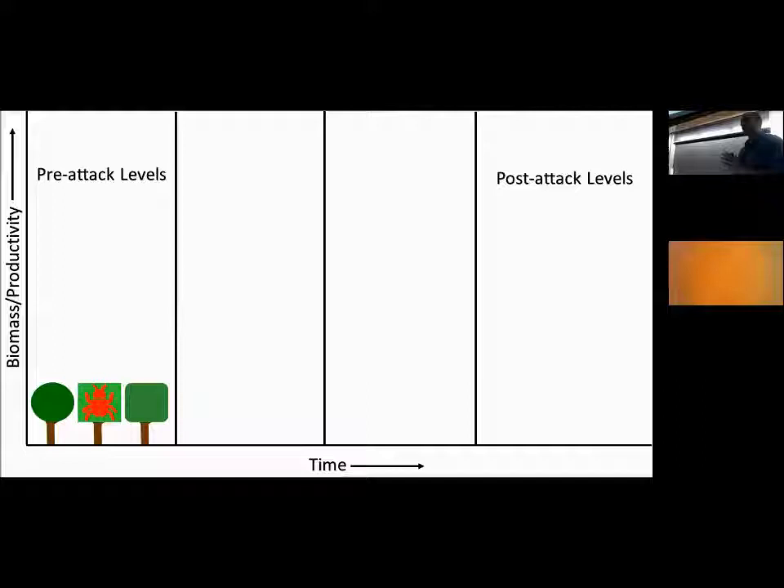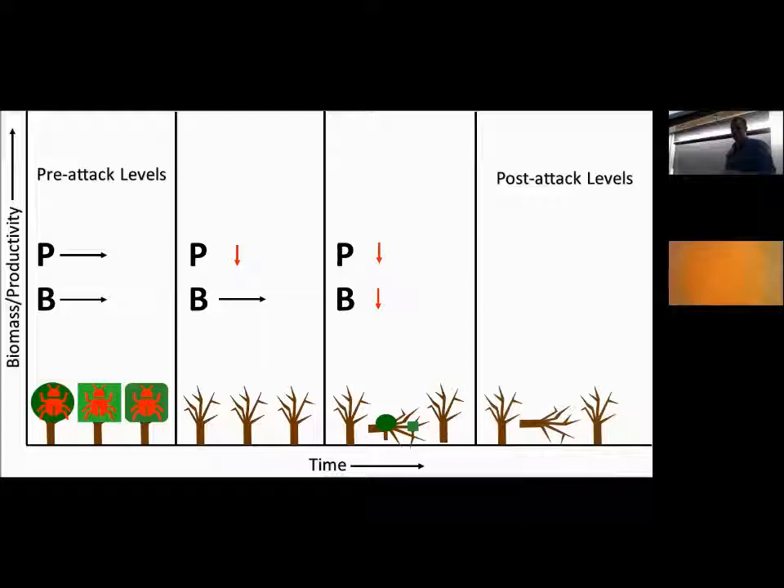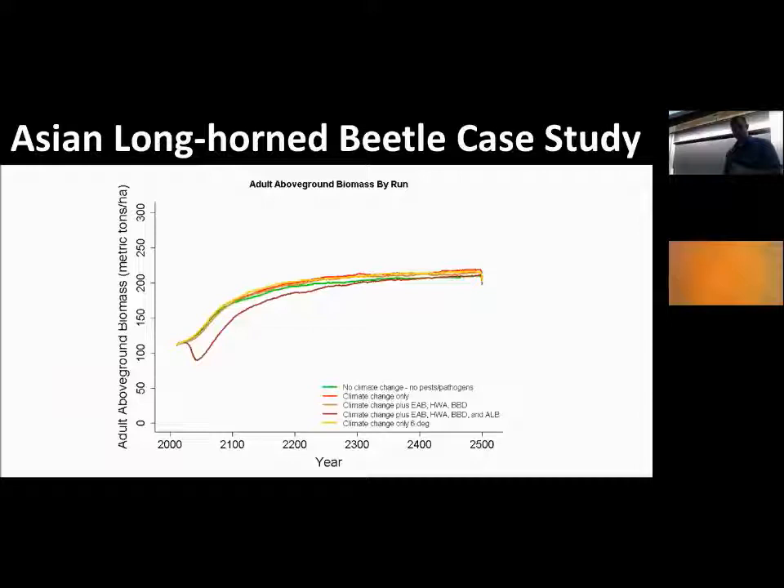Now consider a generalist pest like Asian longhorned beetle that spreads to the full range of host trees it can feed on. We lose a lot of productivity and biomass all at once. In the near term productivity declines, while biomass remains relatively constant because dead standing trees are still on the landscape. Longer term, as those trees fall and decompose, both productivity and biomass go down. When both go down, the forest is no longer a carbon sink — it becomes a source of carbon output into the atmosphere.